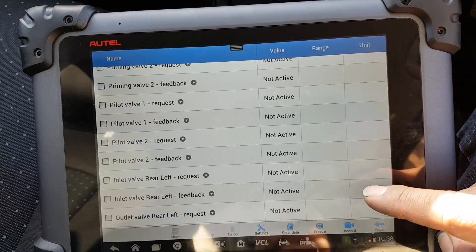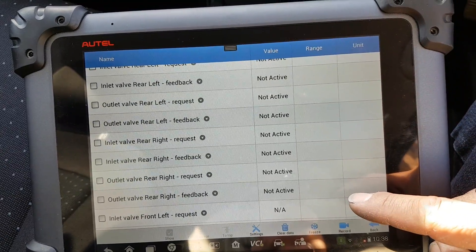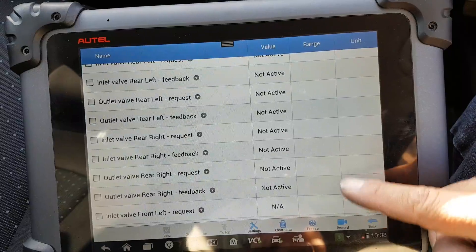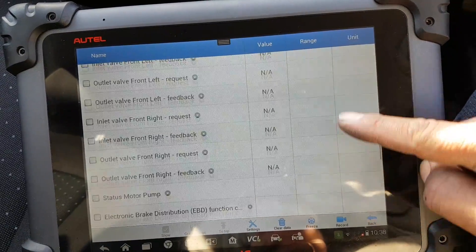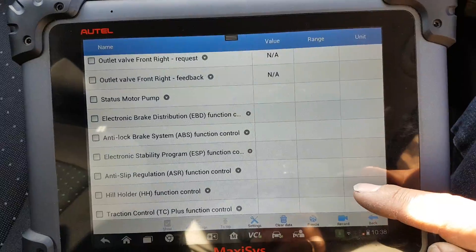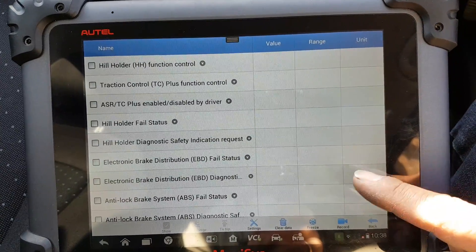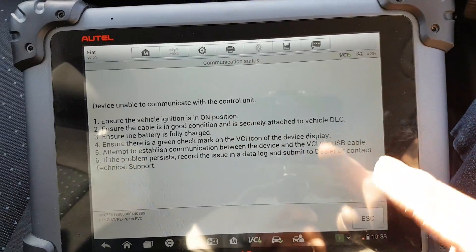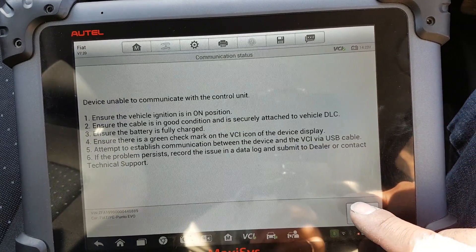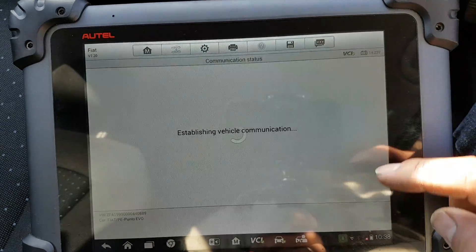Earlier when I was coming out from the live data in the engine ECU I lost communications. It's not the first time that happens on Fiat — not really sure if it's a bug in the software. I've had it before with the Fiat program. Let's try once more.